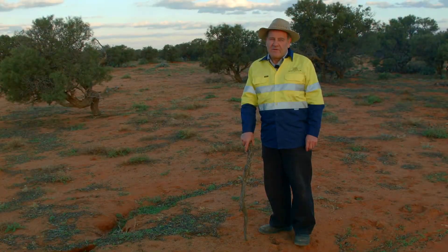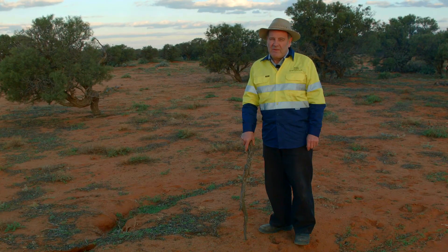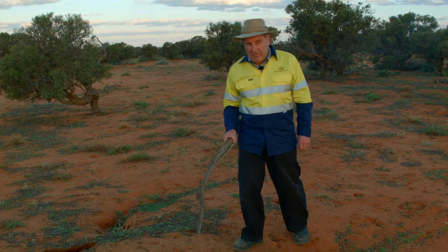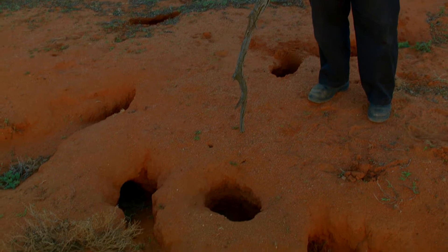Kalkaroo has been de-stocked, so we've removed the grazing threat from sheep, but we still have a problem with rabbits, as you can see here — there are plenty of them in this area.